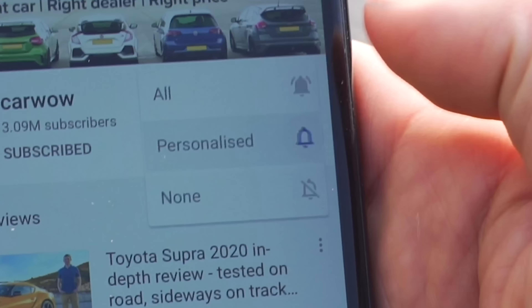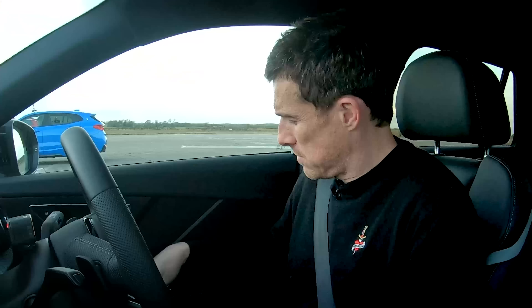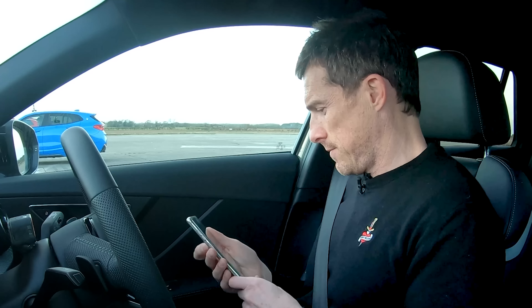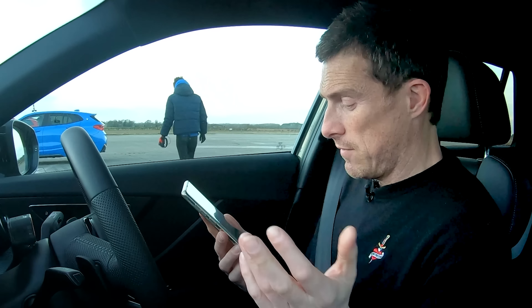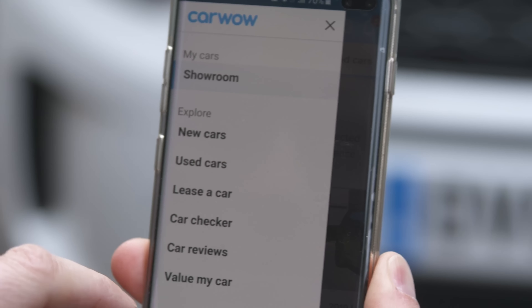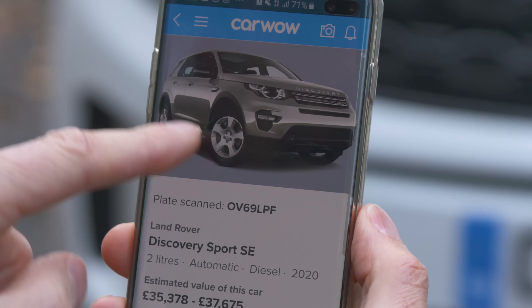Before we do, please make sure you subscribe to this channel and hit that bell icon so you're alerted when we make a new video. You can download our app — it's completely free — and on it you can compare reviews of cars, compare offers on cars. It's also got a really neat feature where you can scan a car's number plate and it'll tell you how much it's worth. Just click on the pop-out banner up there to download it. You may as well do it while you're waiting for them to set up.